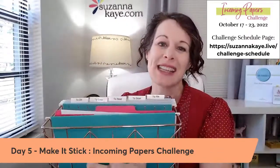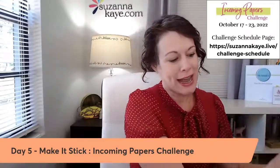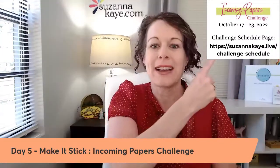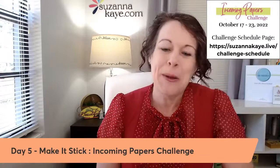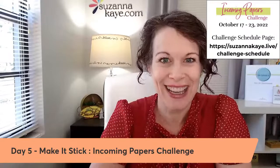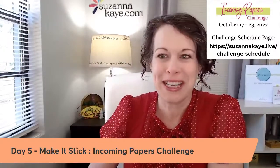If you've missed any of the days this week talking about the Action File and how to set it up, all of the replays and everything are available at the Challenge Schedule page. You can catch the replays, the daily tasks, and anything you might have missed. But today is day five, and we are talking about how to make it stick — how do you remember to process the to-do papers in there, and how do you make it into a habit?